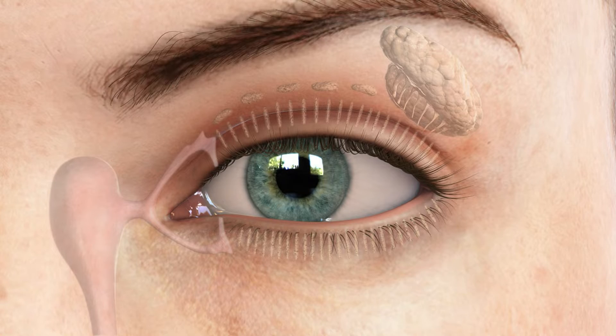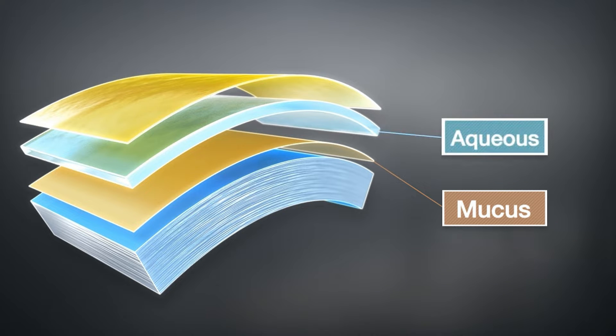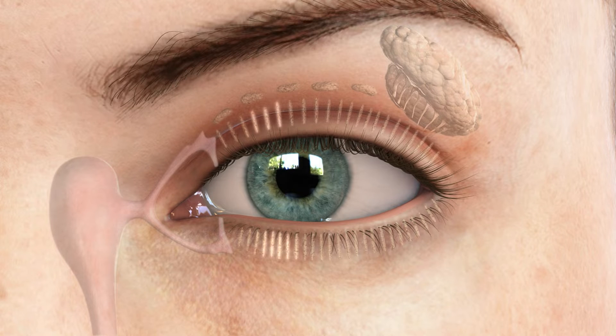Your tear film is actually three layers of liquid: the mucus layer, a water layer, and an oil layer. Together, they're responsible for protecting and keeping your eye comfortable, as well as providing clear vision by creating a smooth ocular surface.